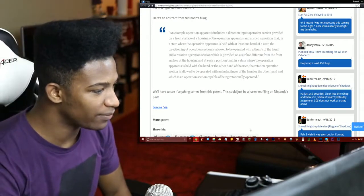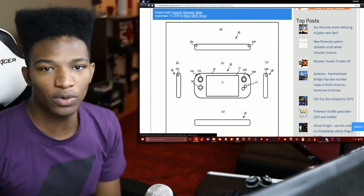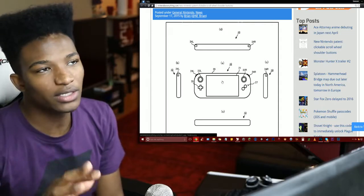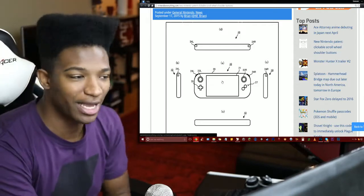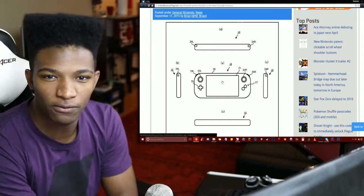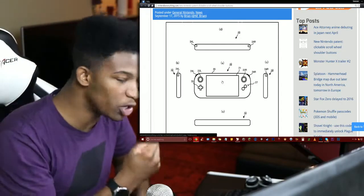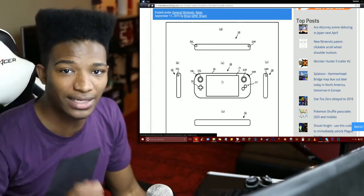We'll have to see if anything comes from this patent — it could just be a harmless filing on Nintendo's part, and that's exactly what I think it is. As much as I want to get excited that this could potentially be on the NX, the NX is probably close to being finished right now, considering we might be seeing it next year, maybe in the middle of the year. Although it all comes from speculation — we don't know for a fact when the NX will truly be released. Nintendo apparently has filed something for manufacturers to be shipped in mass quantities in the middle of next year, but it's still all speculation. We don't know for a fact that the NX is truly almost finished, or that we'll actually be seeing it in 2016.